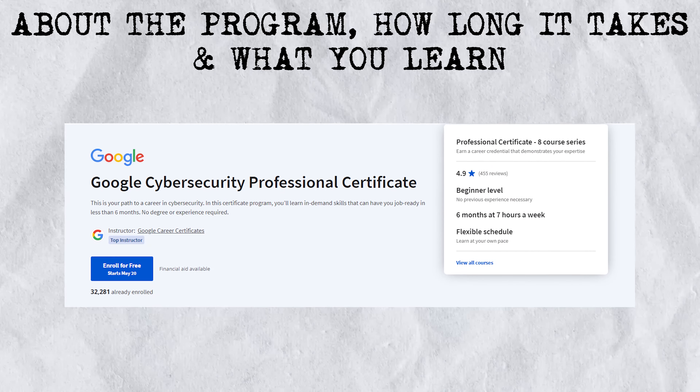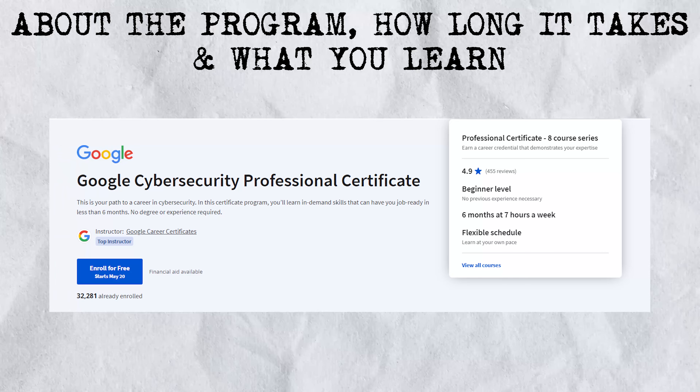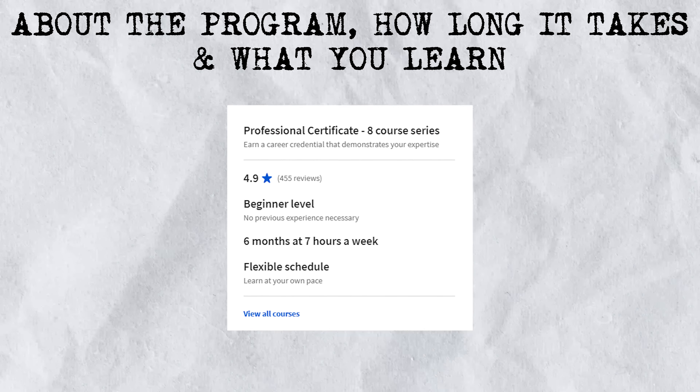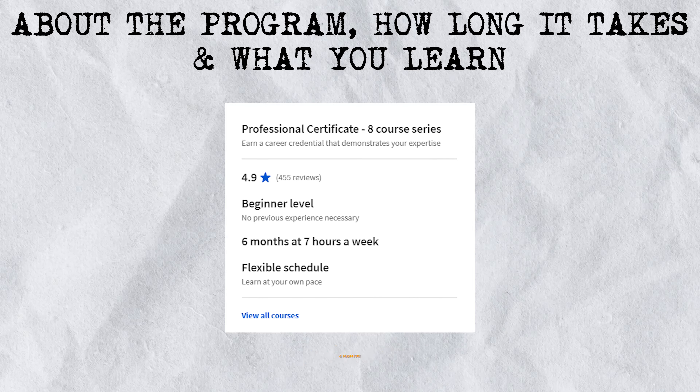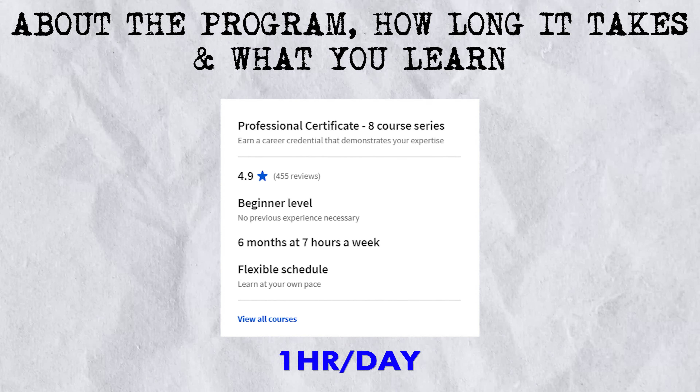From first looks, this program is designed to be very flexible and easy for anyone to go at their own pace. The recommended timeframe is about six months at right around seven hours a week, which brings you to about an hour a day, give or take.